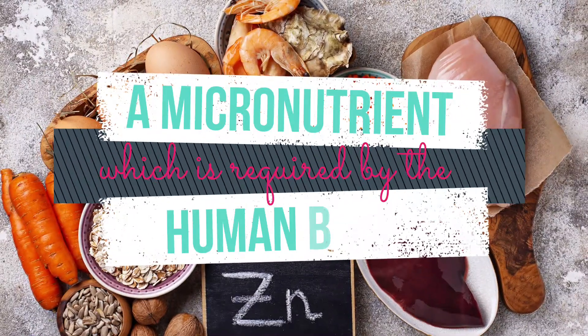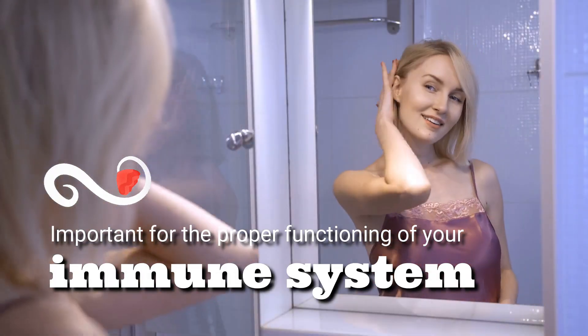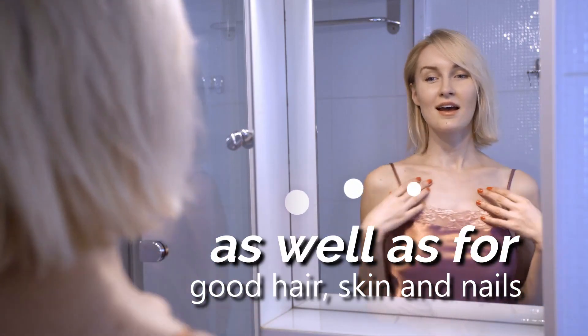Zinc is a micronutrient which is required by the human body in very small amounts on a daily basis. It's important for the proper functioning of your immune system as well as for good hair, skin, and nails.